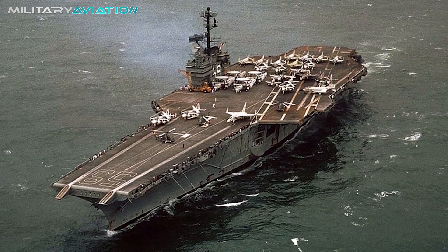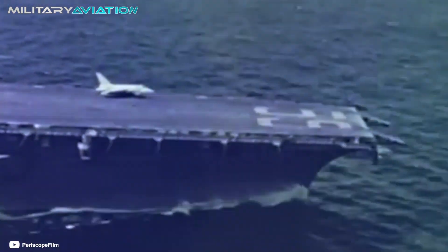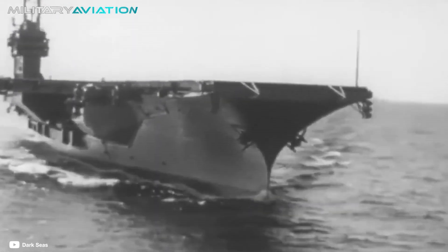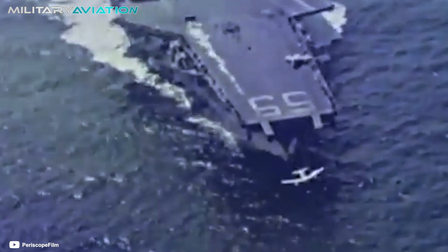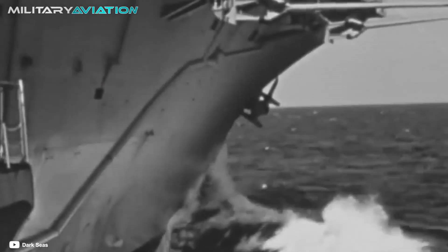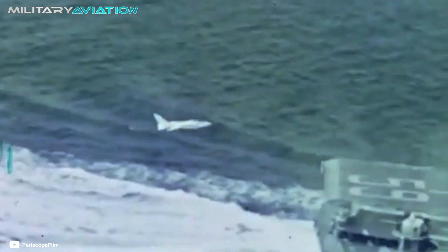The aircraft carrier USS Forrestal was commissioned in 1955 and named after Secretary of Defense James Forrestal. This ship was the first of its class and the first North American aircraft carrier that could be classified as a supercarrier — a large aircraft carrier with spectacular operational performance. It was also the first ship built with an angled flight deck, steam catapults to assist takeoff, and deck lights to aid landing. At 325 meters long and with a beam of almost 40 meters, the USS Forrestal was the pride of the United States Navy, and if there was any ship capable of hosting the KC-130 Hercules, it was this one.